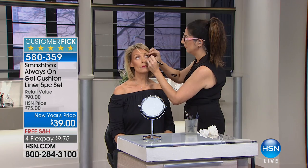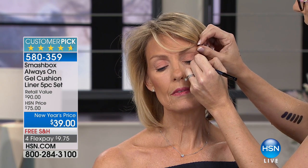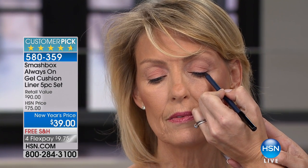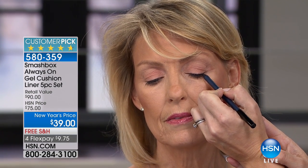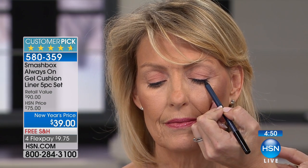If you have an issue with eyeliner smudging, running, and falling, with Always On you'll never have that issue. I'm popping right into the lash line. With a gel liner you can go right right into this tight line here — pop pop pop. I'm just focusing right in there. This is blue, by the way. Blue is the greatest way to make the whites of the eyes look wider and makes the eyes look brighter and more open.